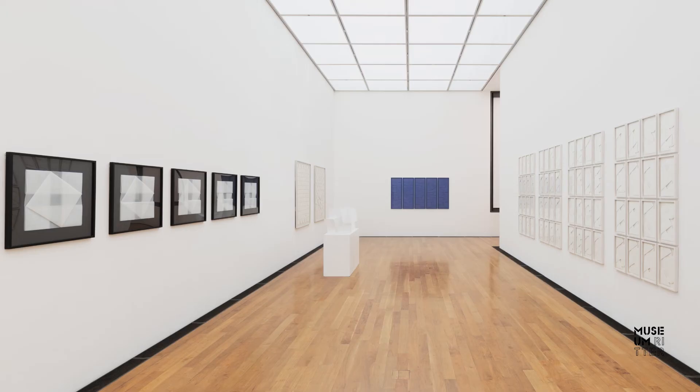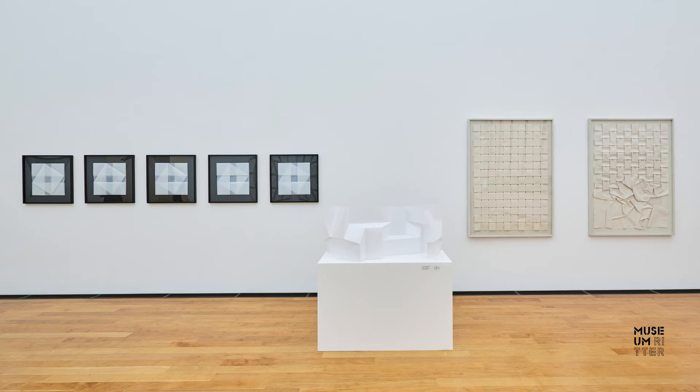Peter Weber experimented for more than 15 years with painted lines. But in the early 1990s, that came to an end. Since then, he has devoted his art entirely to folding, which has now been his sole artistic means of expression for over 30 years.